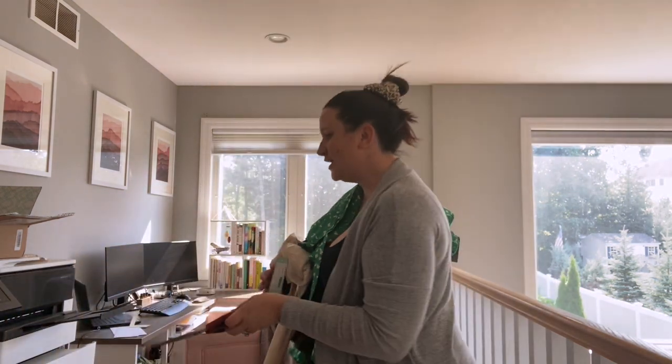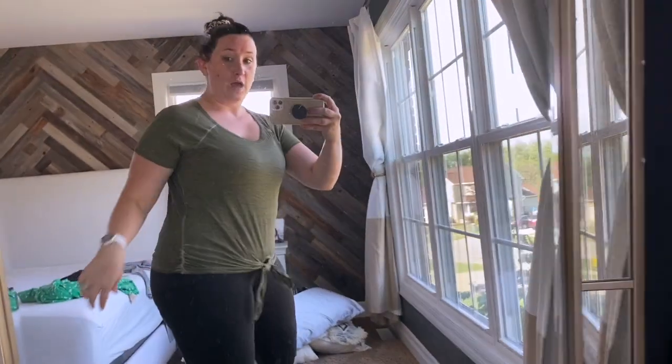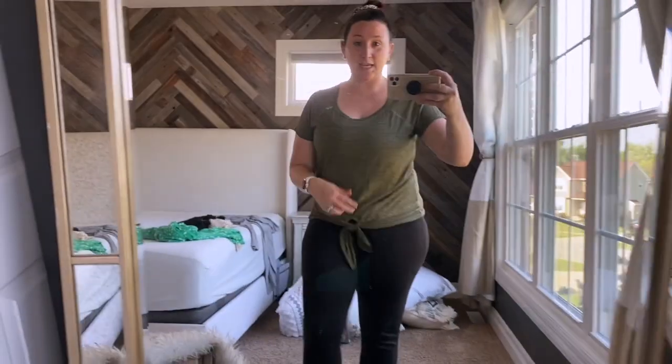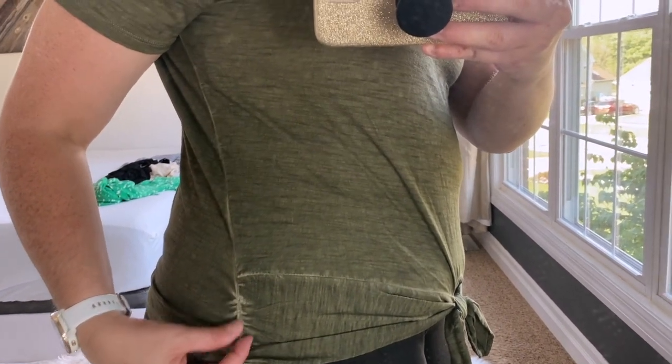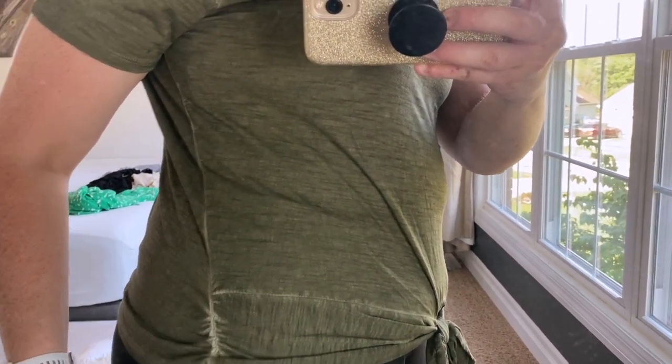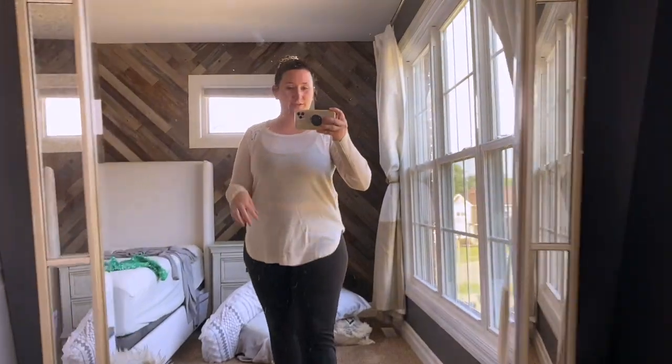Okay, so here is the green shirt — this is so cute! It even looks really cute with my leggings. I really like it and it's not too tight. I could even wear this today. It's got like a ribbing, kind of stretchy. It looks so cute on me!